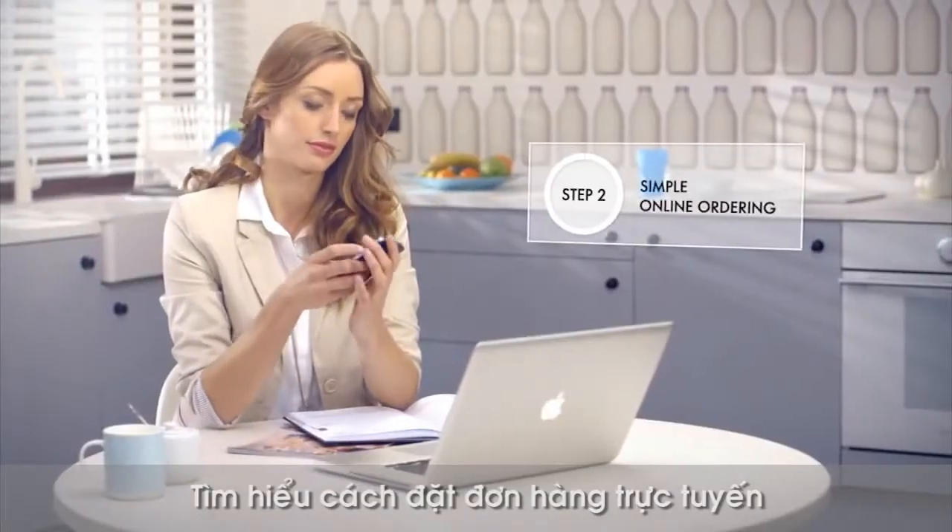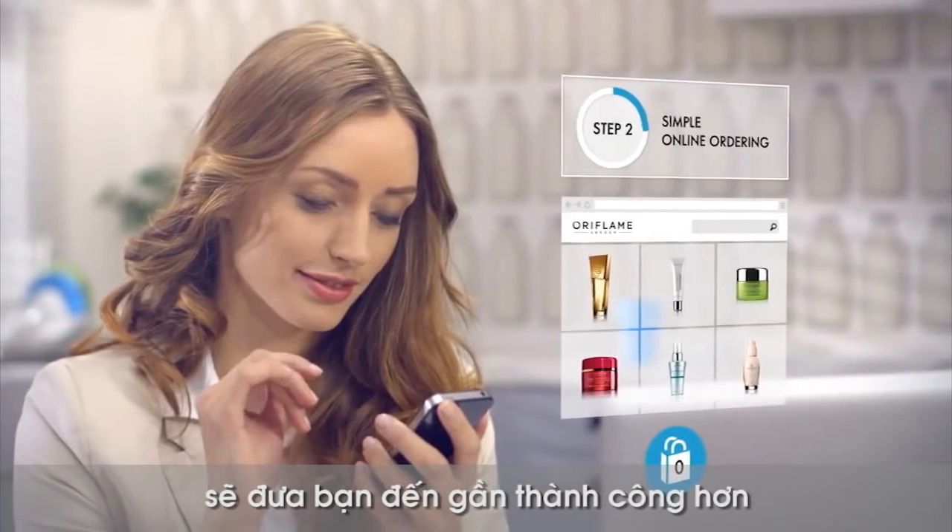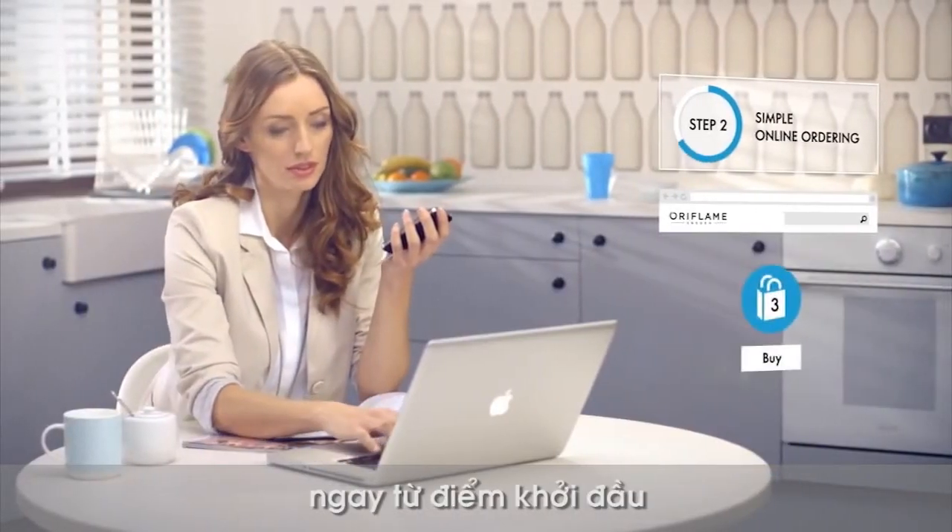Then learn how to place an online order. Smart online tools are just a click away to help you succeed right from the start.